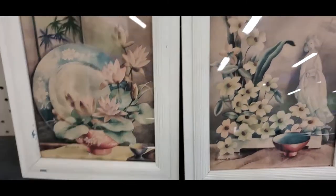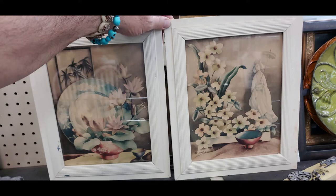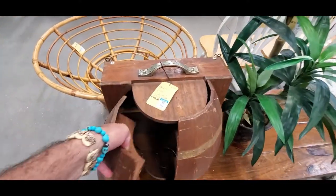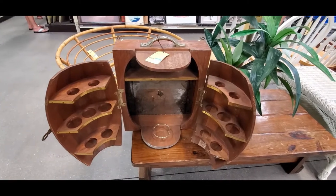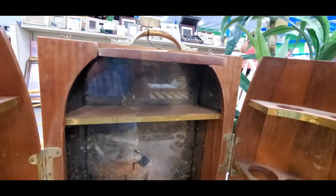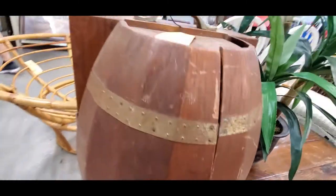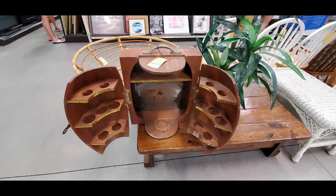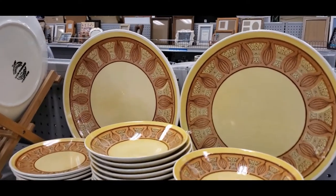Hey guys, I'm at the Goodwill over in Sarasota. It's a freaking barrel liquor cabinet — somebody had a cool little idea. It's got a little mirror in there, little banding and stuff on it. That's really pretty cool for 20 bucks. Never seen that before. Taking another picture and off I go.